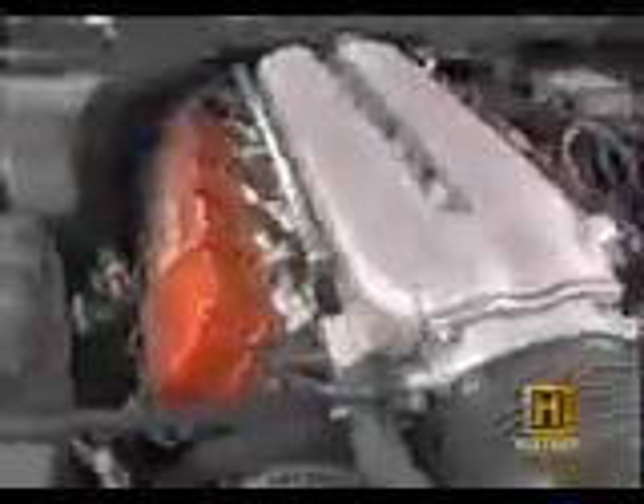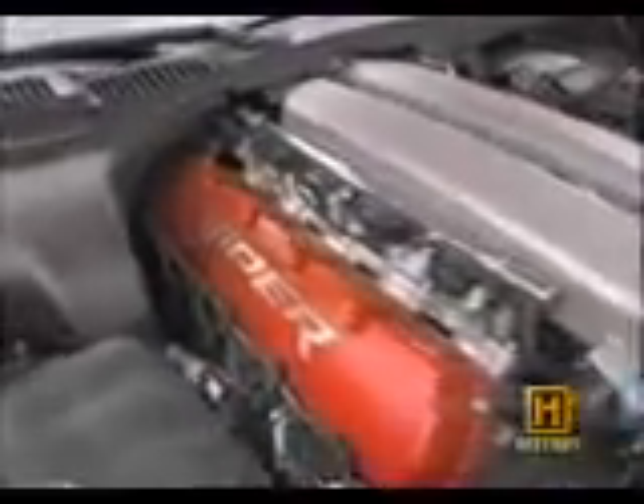All right, time to put this car to the test. Let's see how the T-Zero stands up to this fossil-fueled muscle car, a 500 horsepower Dodge Viper. This should be interesting.